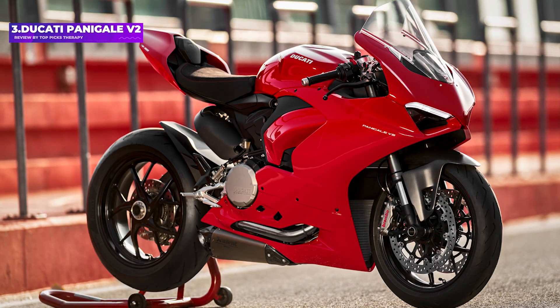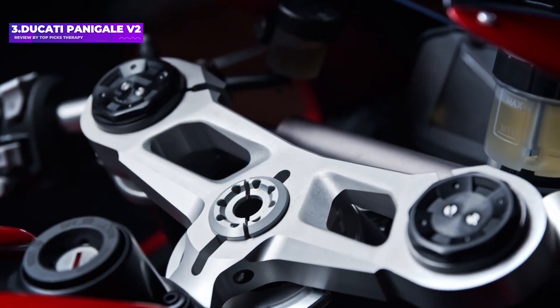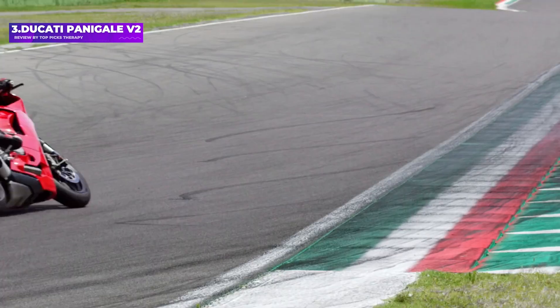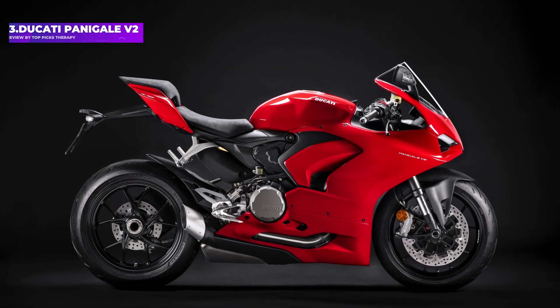Among them, a 6-axis inertial measurement unit (IMU) that detects lean angle to help inform the braking and traction control systems. High-tech, ludicrously fast, and visually arresting, the V2 is everything that Ducati does better than anyone else.